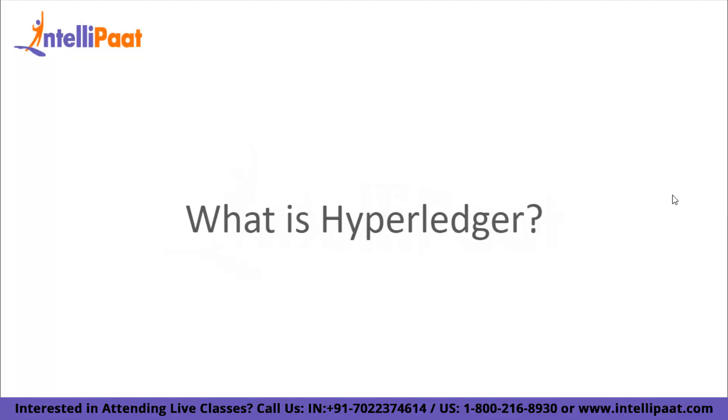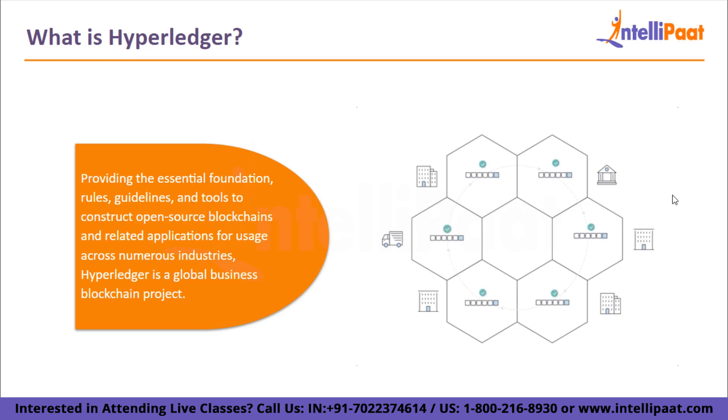Now let's get started with our first agenda — what is Hyperledger? Providing the essential foundation, rules, guidelines, and tools to construct open-source blockchain and related applications for usage across numerous industries, Hyperledger is a global business blockchain project. Projects from Hyperledger include a range of permissioned blockchain systems that are business-ready, where network users are familiar with one another and have an inherent incentive in taking part in consensus making. A company can implement multiple modular blockchain solutions and services using the parts offered under the Hyperledger umbrella to dramatically increase the effectiveness of their operations and business processes.